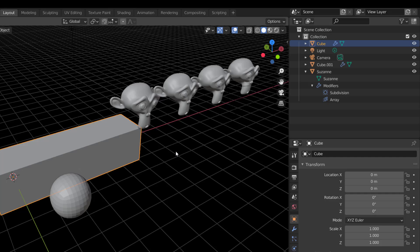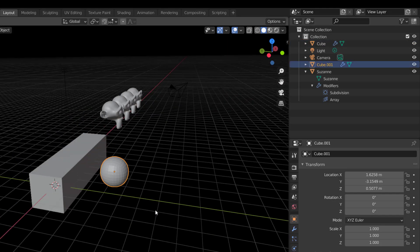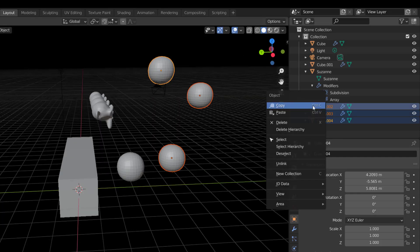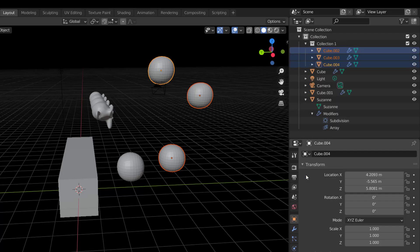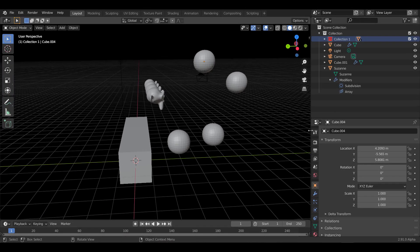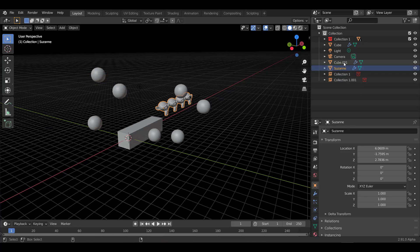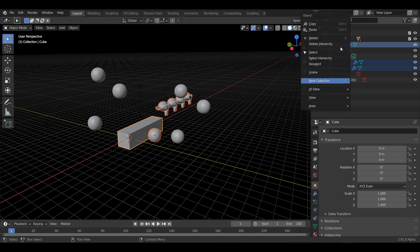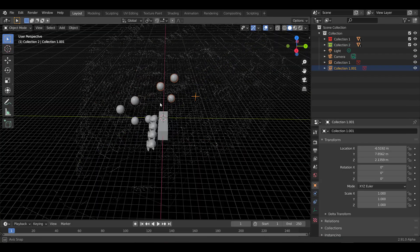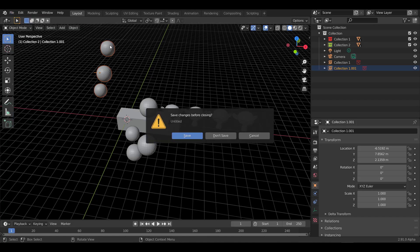If I select an object, hold Shift+D to make duplicates, then right-click and store them in a new container — that's not new. But being able to right-click and assign colors to collections is pretty neat. You can put Suzanne, the cube, and the first cube all in one collection, then right-click and assign colors to them.